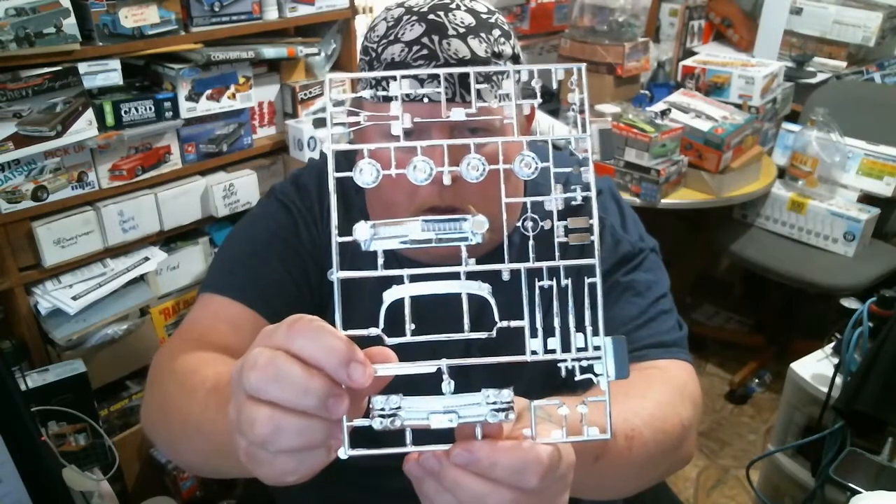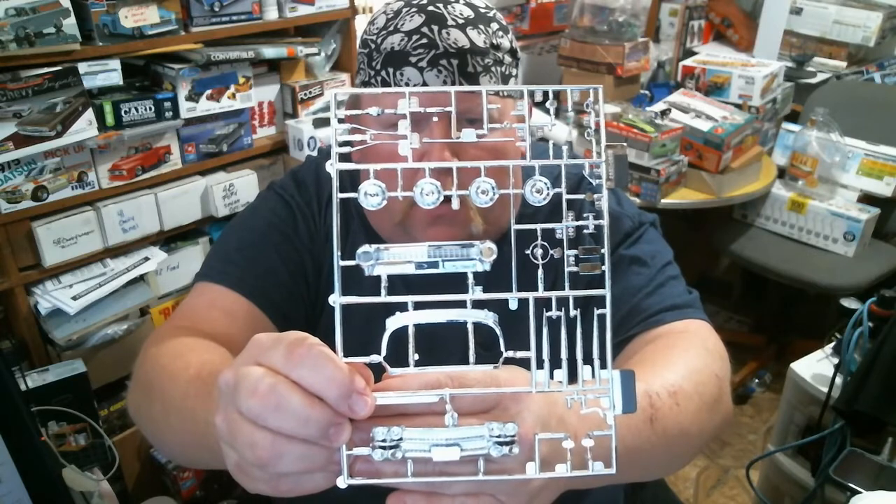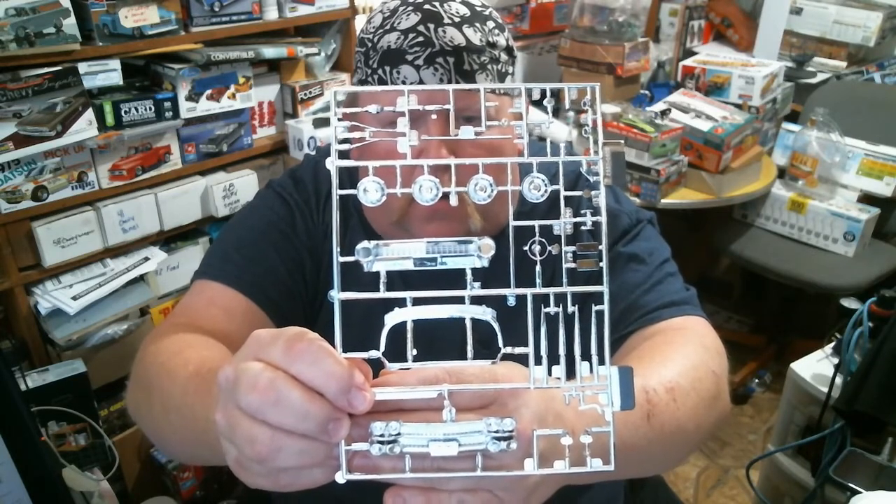And then you've got the chrome — the front grill, light section, and front bumper is just to die for. Let me dig it out and show you. Look at all of that, it's going to be so much fun to detail. You've got nice white walls, so it's going to be a really fun kit to build.